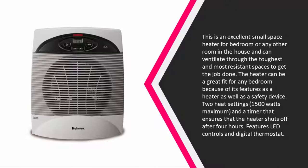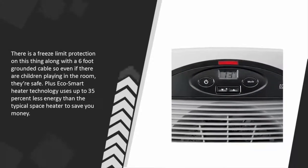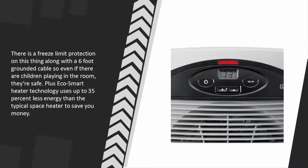The heater features two heat settings — 1500 watts maximum — and a timer that ensures it shuts off after four hours. It has LED controls, a digital thermostat, freeze limit protection, and a six-foot grounded cable, so even if there are children playing in the room they're safe. Plus, eco-smart heater technology uses up to 35 percent less energy than a typical space heater to save you money.